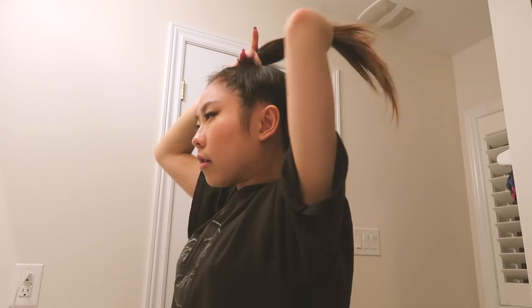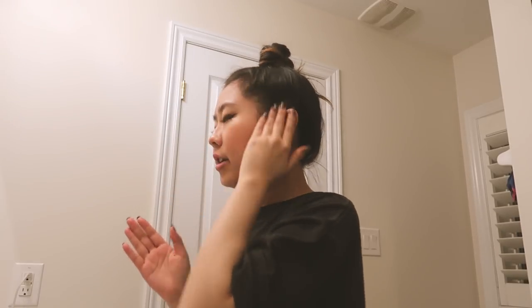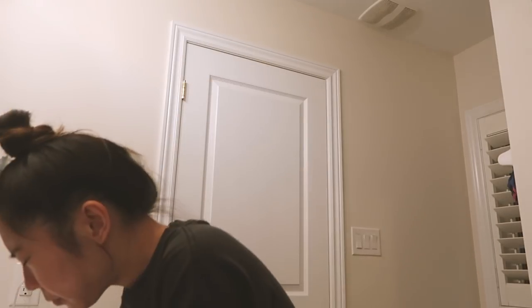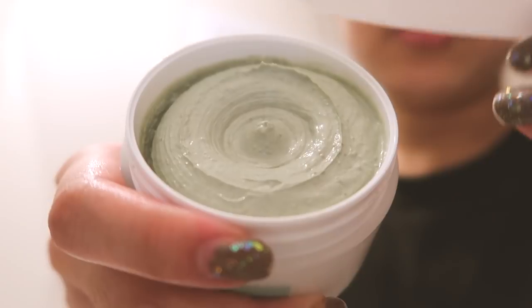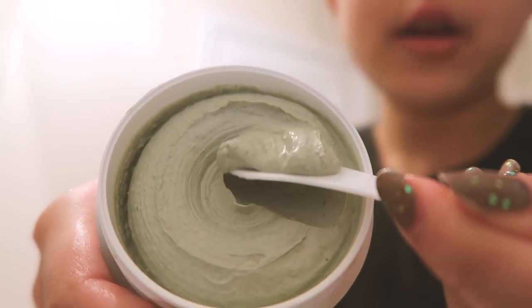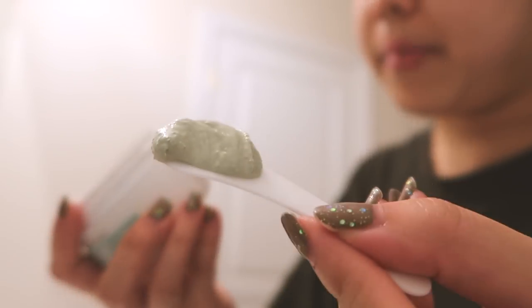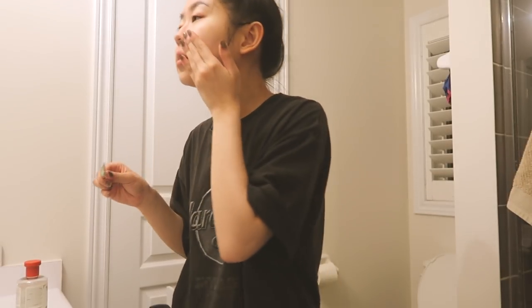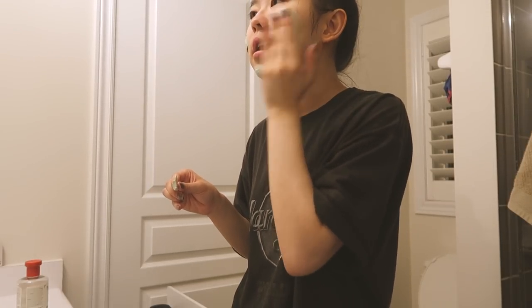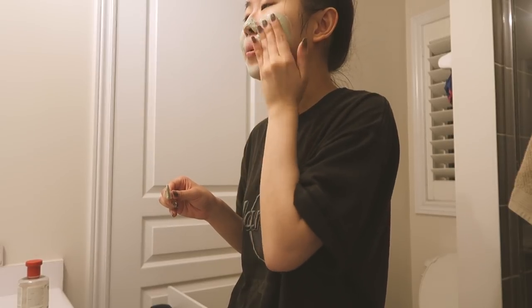Gotta tie up my hair. Looks like I'm scooping out ice cream. I actually read the instructions wrong — you want to do this after you've toned your face. So I just toned my face and now I'm going to apply this all over. I'm so excited and also kind of scared, because if it doesn't work well, I don't know what's going to happen to my skin.